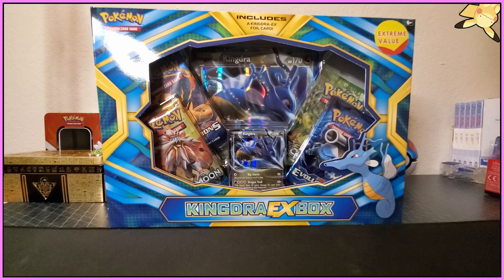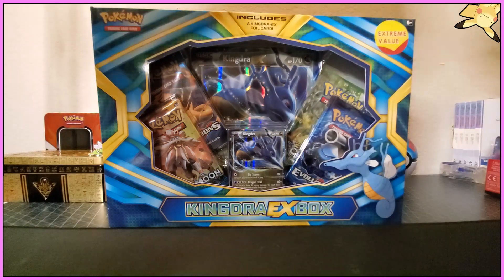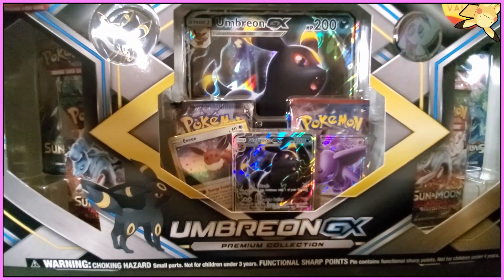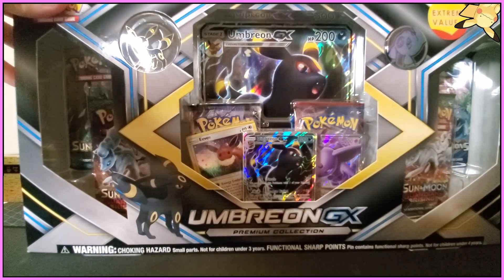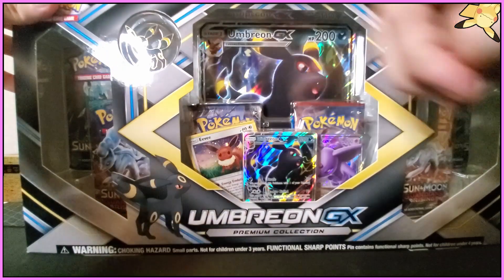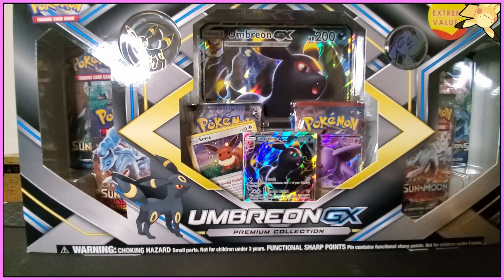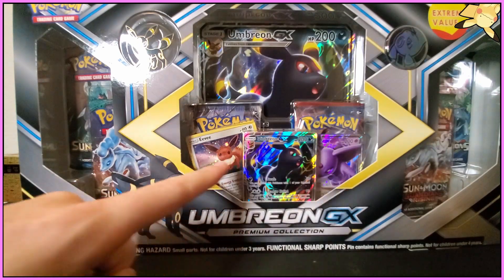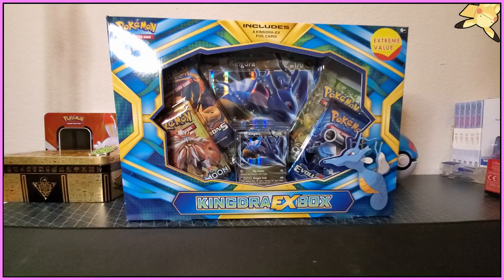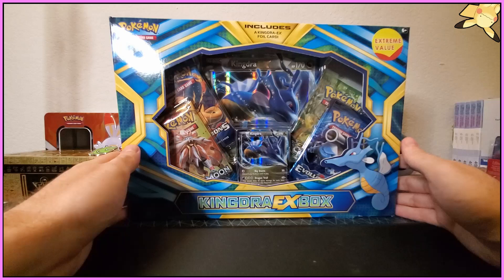As soon as I saw this, I had to pick it up. And also we got this Umbreon GX premium collection — same thing, extreme value, just randomly found it. This one's got six packs altogether. Not sure how many Evolutions, I think it's just one in this one, but you've got these absolutely insane promo cards right here and we're going to be opening that one up second.